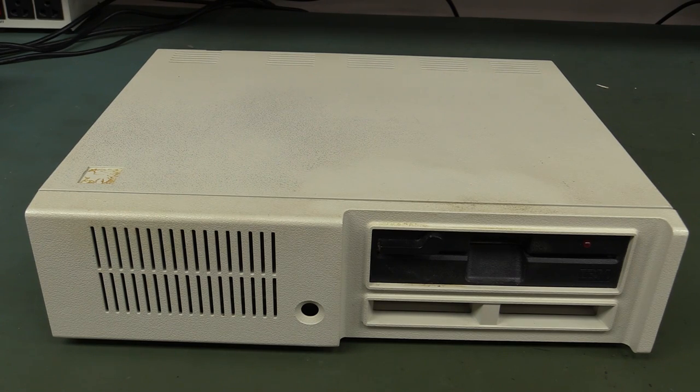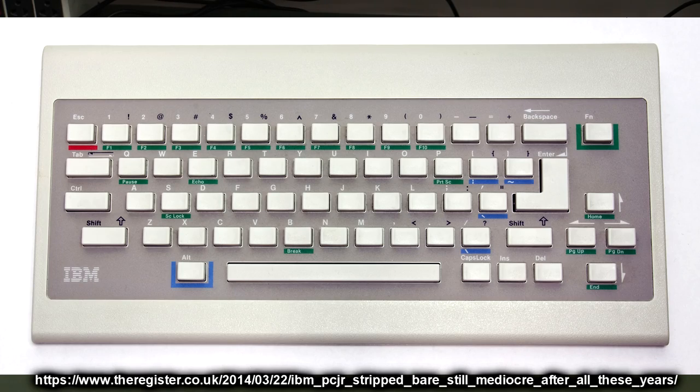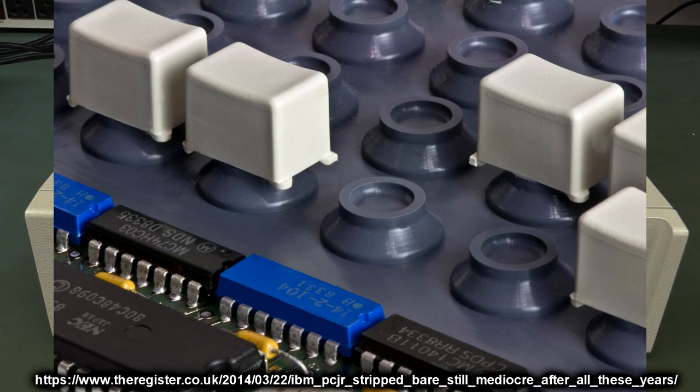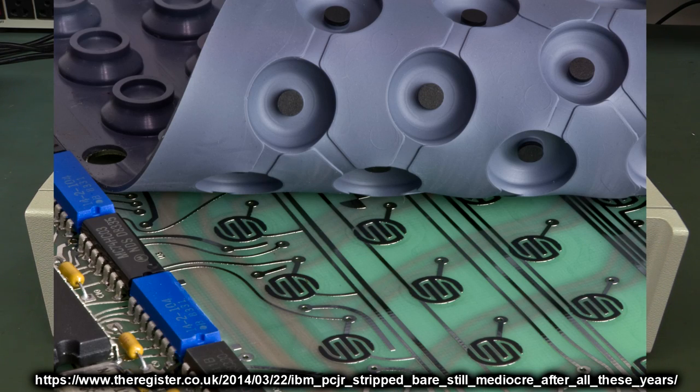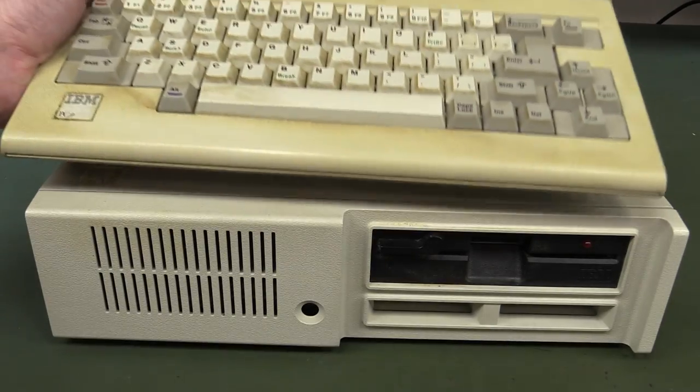So it might have been reasonably priced at $669 in 1984, but only if it came with reasonable external storage, which it didn't. So that was one of the killer blows right off the bat. Now one of the things that this computer is famous — or notorious — for is the keyboard that came with it. Unfortunately we don't have it here, but here's a photo of it. It's a chiclet-style keyboard — chiclet meaning it's got like the little square keys and just a membrane.